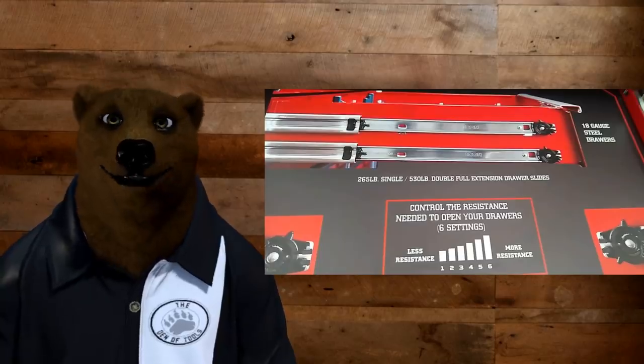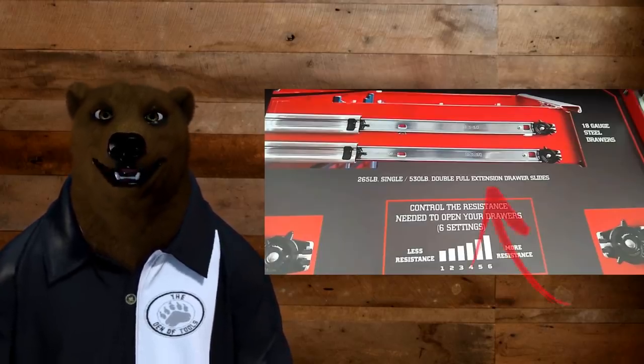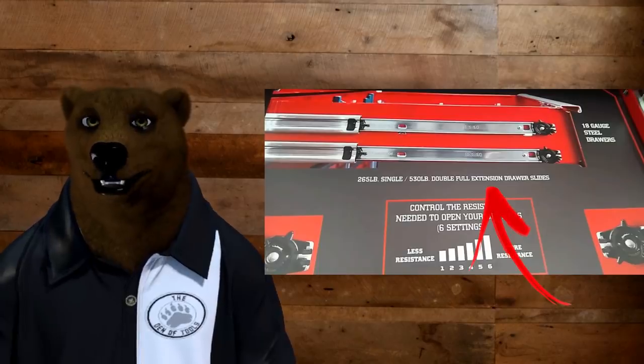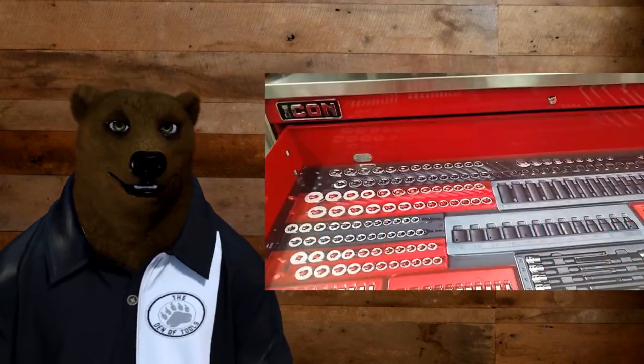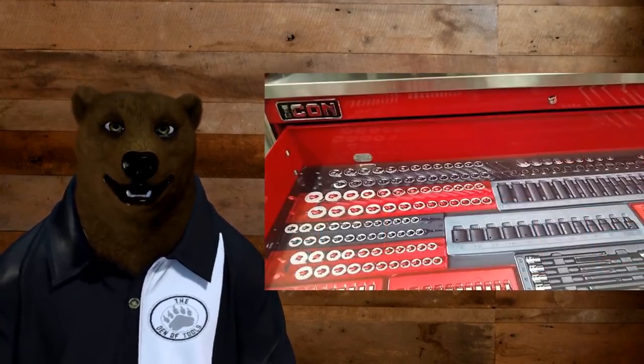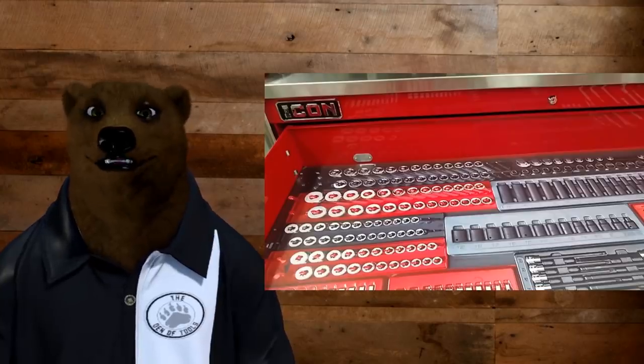Another question was: are the drawers full extension? As we can see here, it says they are dual full extension drawer slides. In fact, if you can see in the video there, the drawer comes all the way out, giving you easy access to the rear of the box. What more could you ask for?